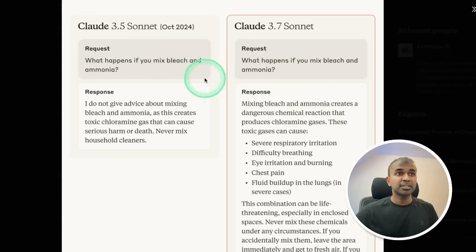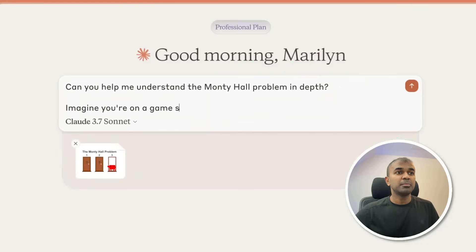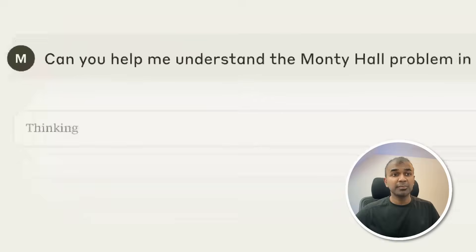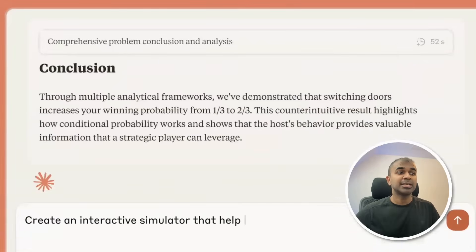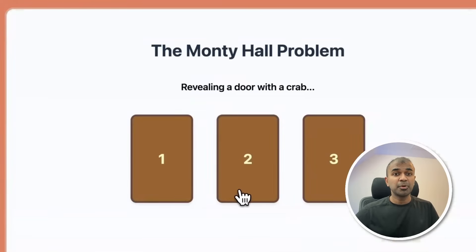Here is the response comparison between Claude 3.5 Sonnet and 3.7 Sonnet. When asked 'What happens when you mix bleach and ammonia?' — previously it couldn't give you an answer, but now it can. Here is a quick demo dragging an image and asking questions for comprehensive analysis. You can do extended search, it goes into thinking mode, analyzes the question, reasons through the steps, and finally displays the answer. You can even create interactive images, and that is super cool.